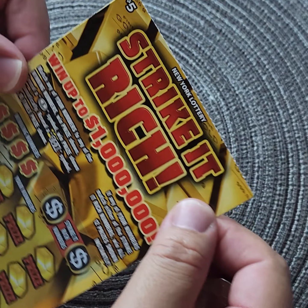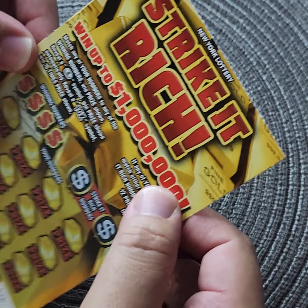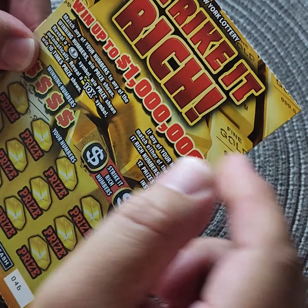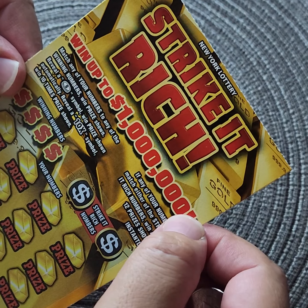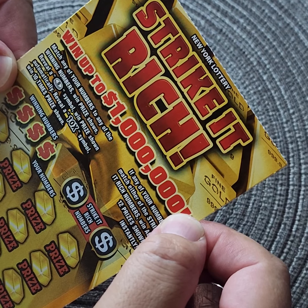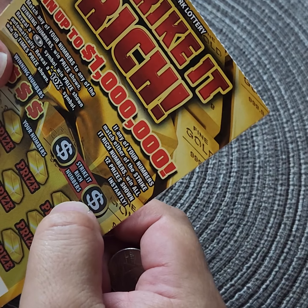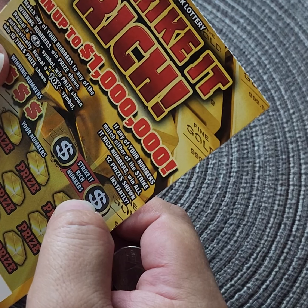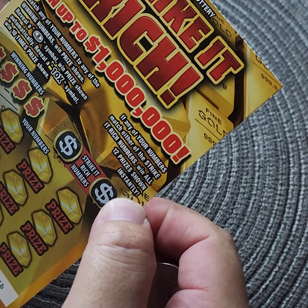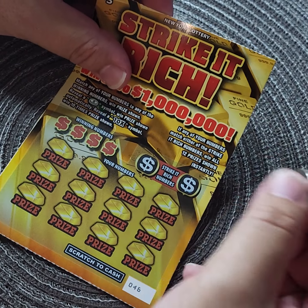Let's start with the five-dollar Striking Rich card, went up to a million dollars. This is card number 046. Match any of your numbers to win — any of the numbers win the price shown. Reveal a coin symbol, win price shown. Reveal a 10x symbol, win 10 times the price shown. If any of your numbers match any of the Striking Rich numbers, win all 12 prizes shown. Let's see if we have luck tonight!